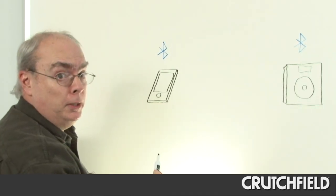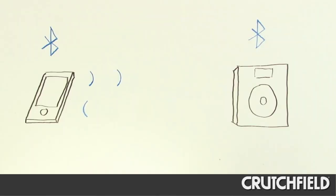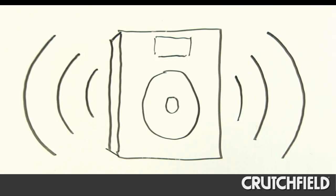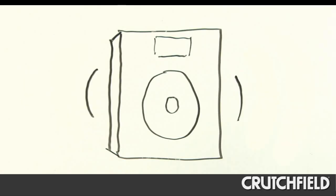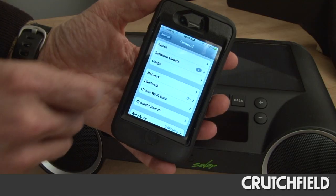Bluetooth is simply a wireless technology that lets two devices talk to each other. In the case of Bluetooth speakers, your smartphone, tablet, or other device transmits to the Bluetooth speaker, which uses its built-in amplifier and speakers for playback. This lets you enjoy much better sound quality than what's produced by tiny built-in speakers on your phone.